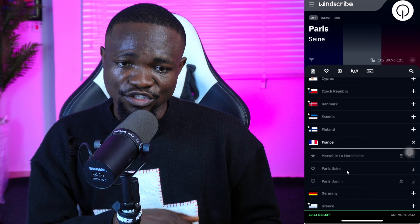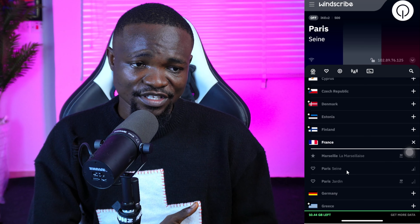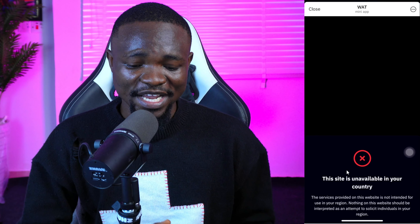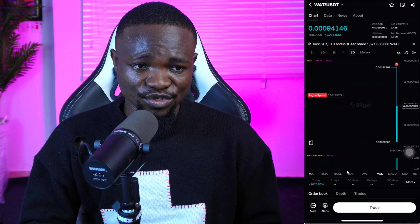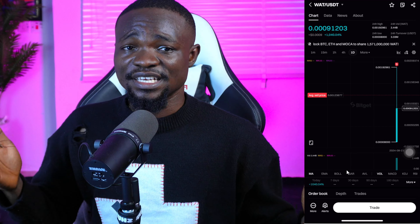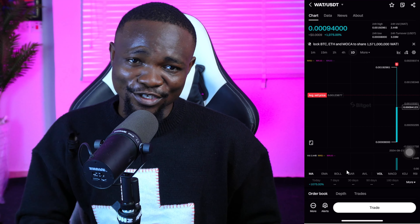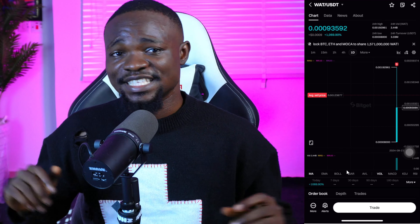You need to go ahead and download an app called Windscribe. Once you download and open it, go all the way down to where it says France, click on France, then click on Paris. Make sure you connect the VPN to Paris. Once you connect the VPN to Paris, you will be able to claim your coin into any wallet of your choice — there's Tonkeeper, there's BitGate wallet. That is how to go about claiming your Wattcoin.